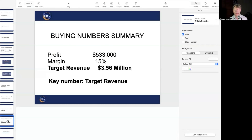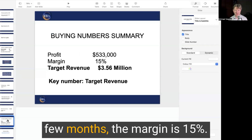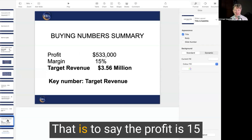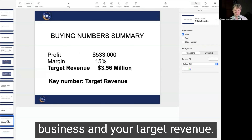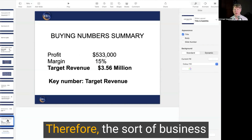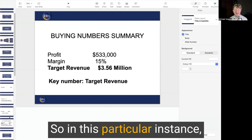To summarize the buying numbers: the profit is $533,000 a year when you buy it, say in the next few months. The margin is 15% — that is, the profit is 15% of the revenue of the business — and your target revenue, the sort of business you're looking for, is three and a half million dollars.